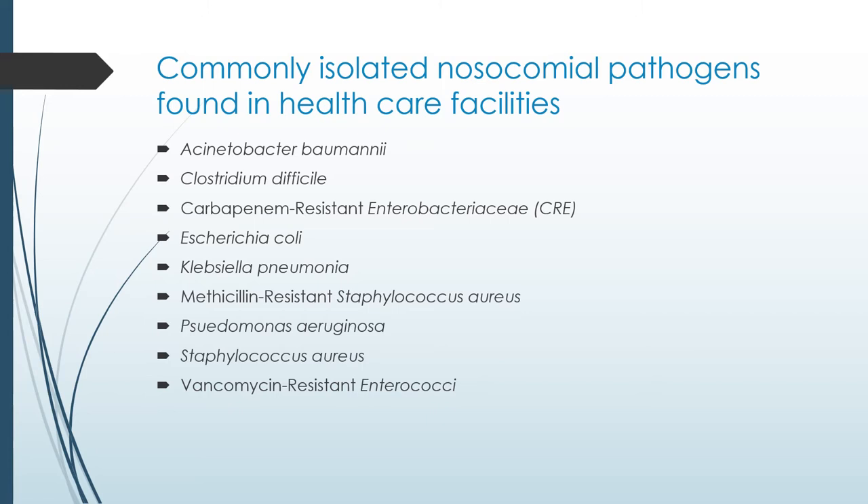Common methods of transmission of MRSA are through the hands of healthcare workers. Many times, healthcare workers have contaminated hands or contaminated equipment that can spread from one patient to another. That's why PPE is very, very important. I did mention the bugs that are most a problem, though there are others.